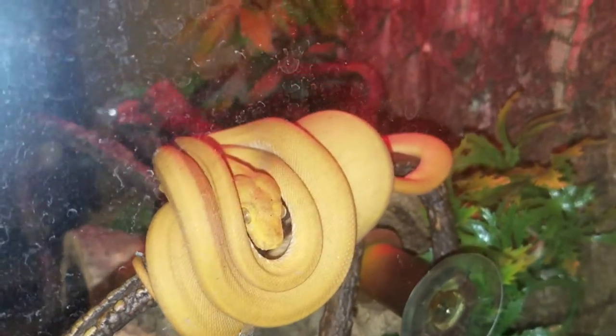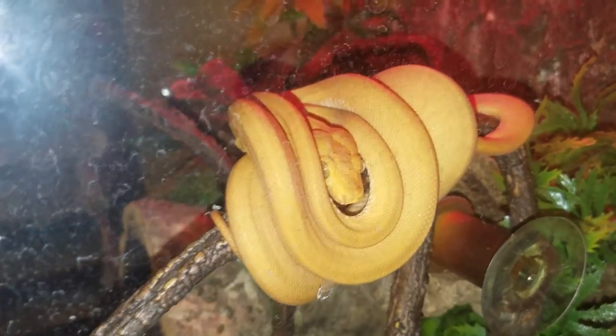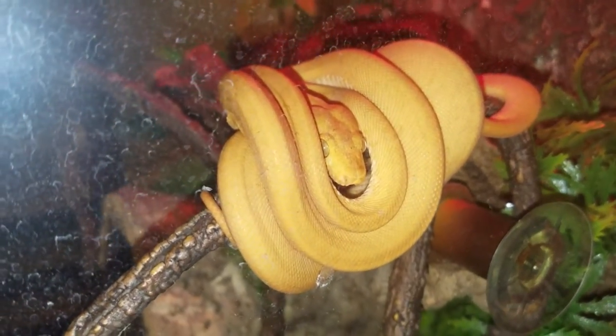Hey, what's up guys? It's Drew the Entertainer, the owner of Serpent City Exotics. I just wanted to get a quick video of my Amazon Tree Boa, my patternless orange Amazon Tree Boa.